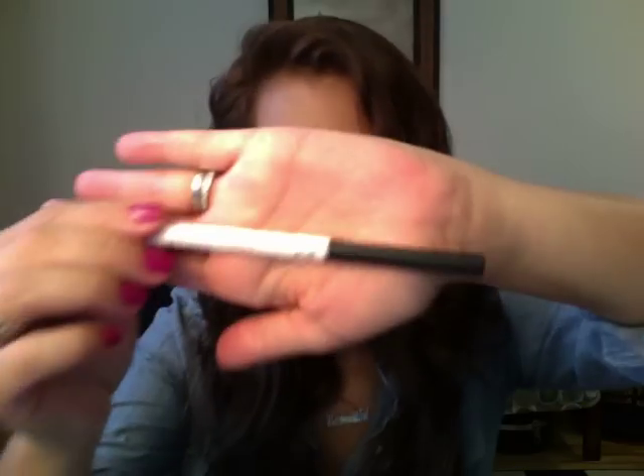The ninth thing is my Almay eyeliner in color Black Number One. As you can see I'm almost done and need to buy a new one. It's really creamy and really black and it doesn't run at all. For the longest time I was trying different eyeliners that would run, and I hated having to fix it by the end of the night. This one doesn't run and it's waterproof.